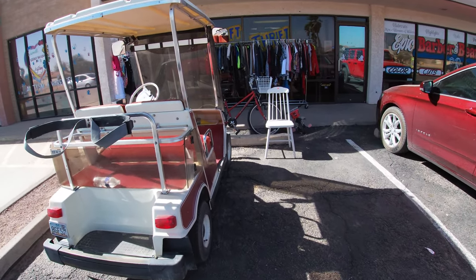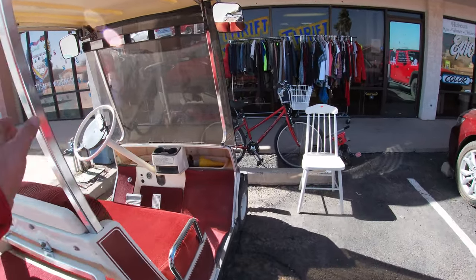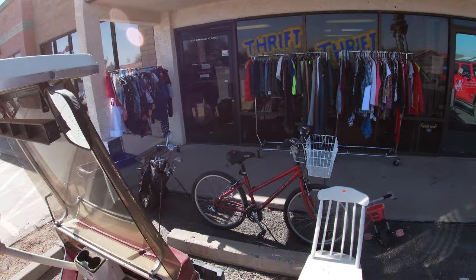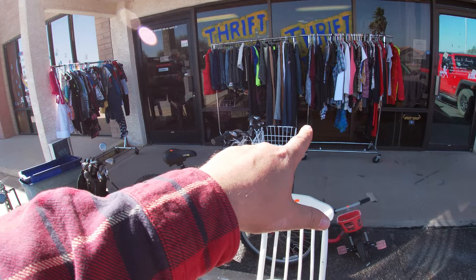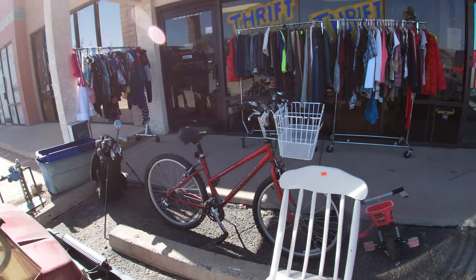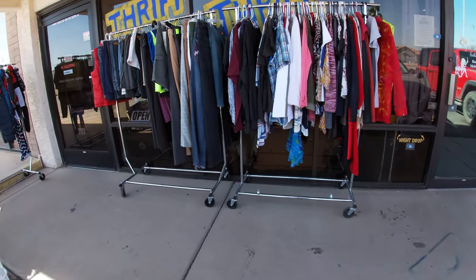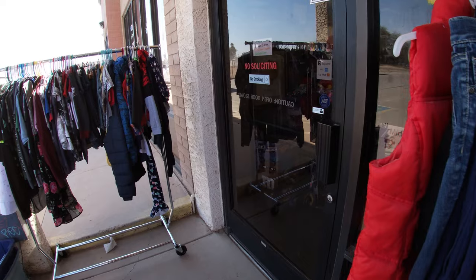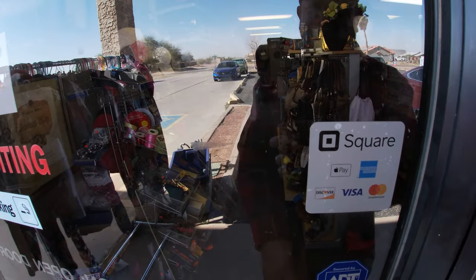It's a little windy out here today, so I apologize if there's some wind noise. Rolling to the store with the golf cart — gotta love that. We're always having these clothing racks up front, some golf clubs, bikes, little kids' bikes. But today's video, we're going to talk about the top 10 items that sell in this little store in the middle of the desert.